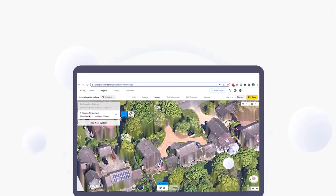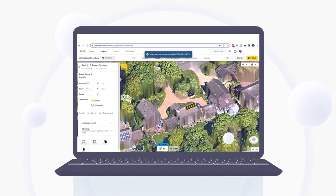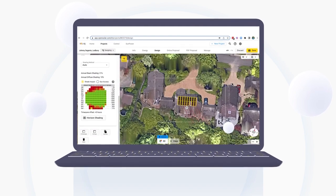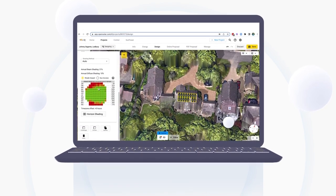And it's free forever, no hidden charges. The software automatically generates fully rendered 3D designs considering pitch, azimuth, and year-round shading analysis, saving you precious time and convincing your customer of an accurate quality design.